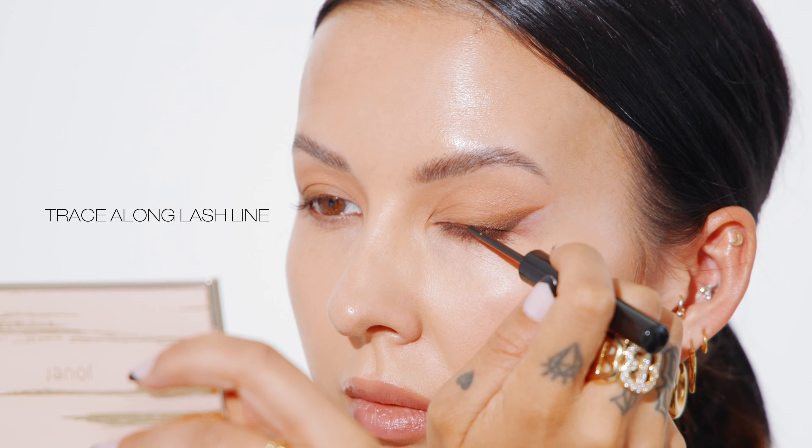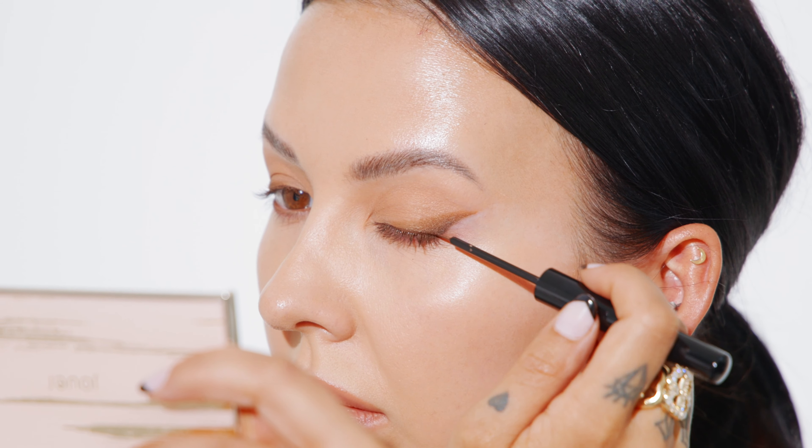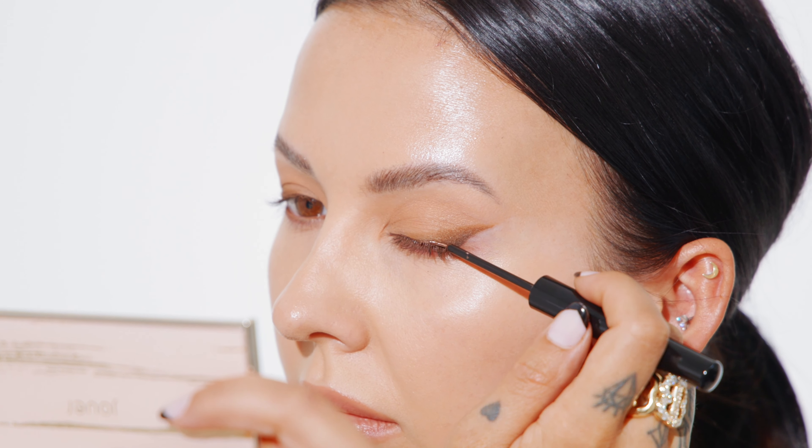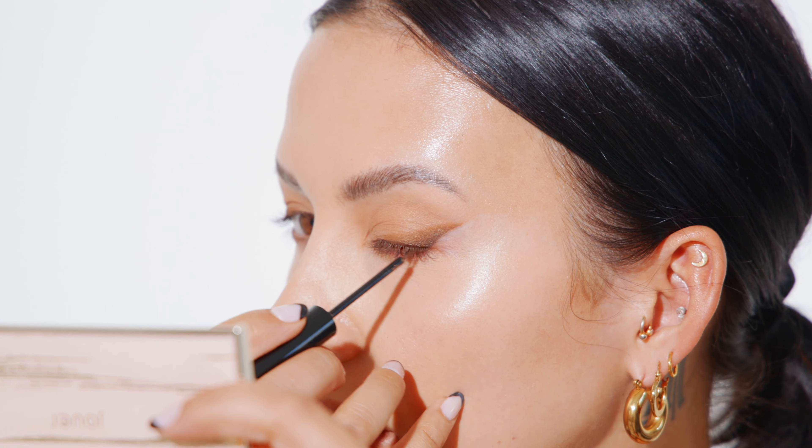Now taking a liquid liner — this one's a beautiful dark brown metallic — I'm tracing this along my top lash line. Make sure you taper this eyeliner by going as thin as possible on the inner corner of the eye and slightly thicker towards the center and the outer corner. Make sure you're holding that brush flat to your lash line and then dragging it across. This will help you get a super fine thin line.